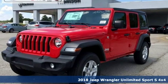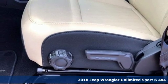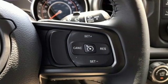Here's a new 2018 Jeep Wrangler Unlimited. With four doors and legendary off-road capability, the world opens up to endless possibilities. And with features like these, every drive is a pleasure.